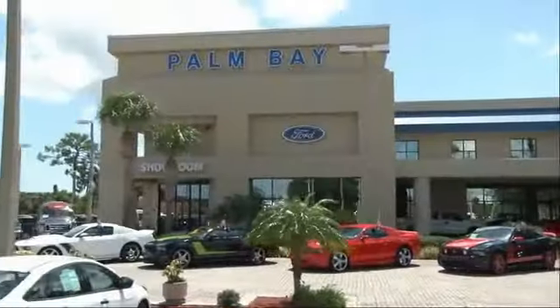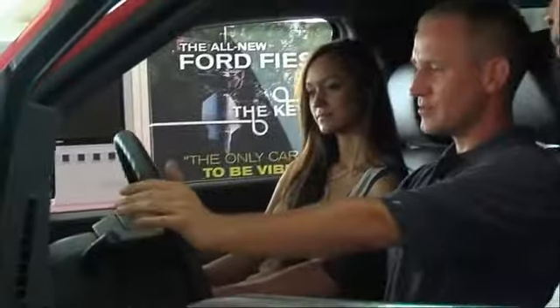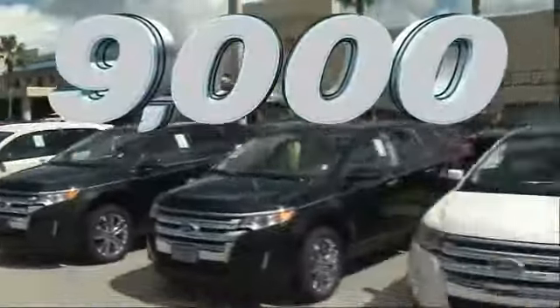At Palm Bay Ford, we treat you like family and offer the ultimate service after the sale that you just have to experience for yourself. It's car buying made simple with savings up to $9,000.